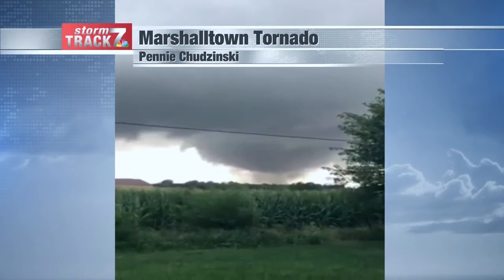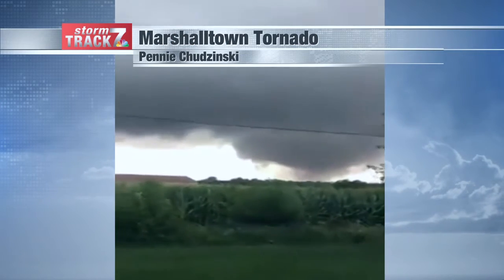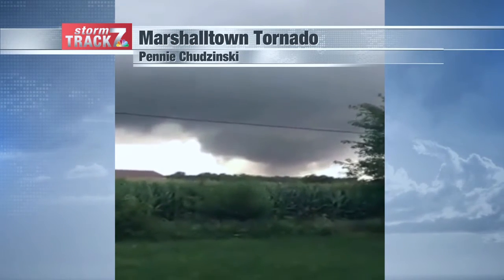Welcome back to Weather Wonders. I'm Joy Bettenhausen. Today we are recapping the three-year anniversary of the Marshalltown, Pella, and Bondurant tornadoes.